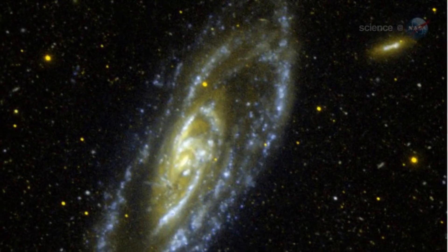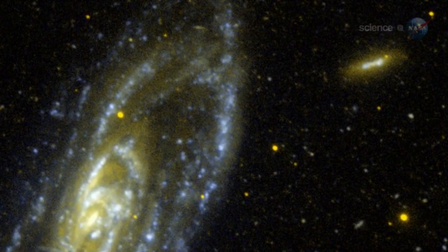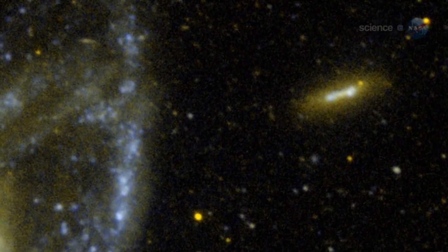But when GALEX looks at other, more distant spiral galaxies, it sees stars forming outside the gassy spiral disk. I was dumbfounded, he said. These stars are truly living on the edge.